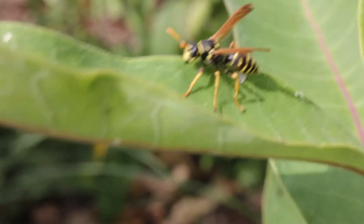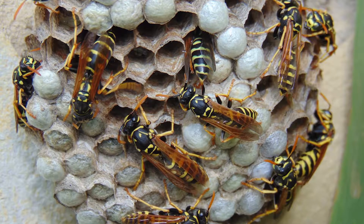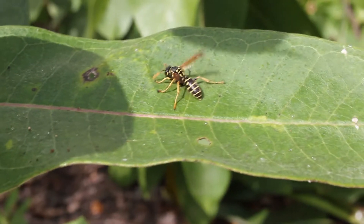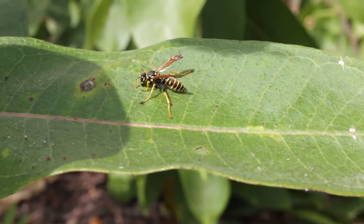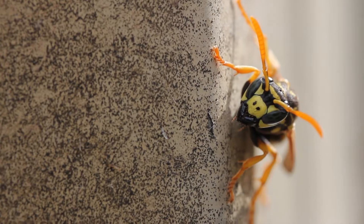The adult paper wasps feed primarily on honeydew from aphids, nectar from flowers, and sometimes rotten fruit — they're sweet feeders. But the larvae need more protein and are fed other insects, particularly caterpillars. The adult wasp finds a caterpillar, chews it up into a ball, and brings it back to feed the larva. For a large caterpillar it will make multiple trips; a smaller caterpillar might be done in one trip. As adults they eat pollen and nectar.